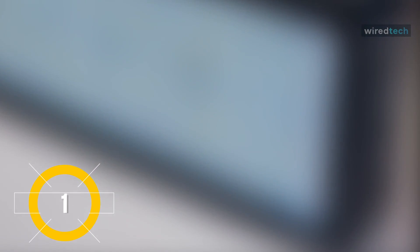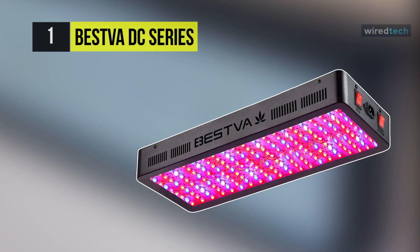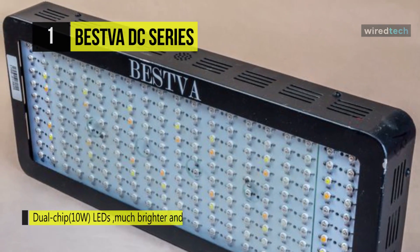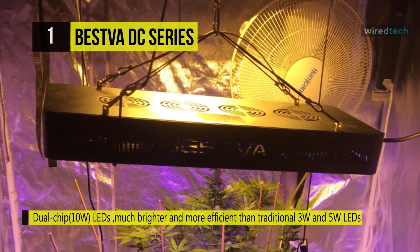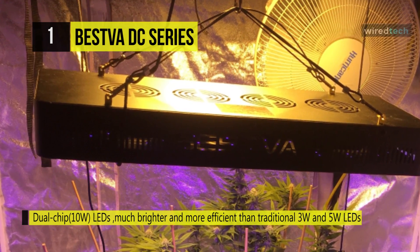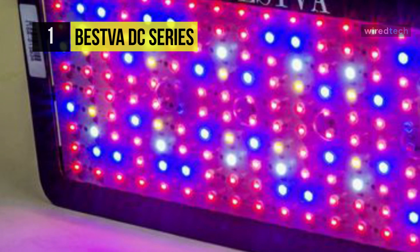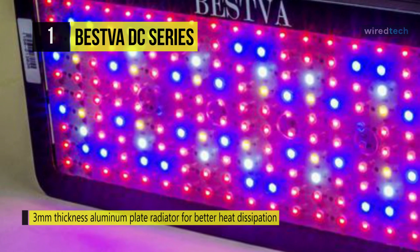Last but not least, at the top of the list, we have the BESTVA DC Series 3000W LED grow light. It uses dual-chip 10-watt LEDs, which are much brighter and more efficient than traditional 3-watt and 5-watt LEDs, and produces the highest PAR lumen output per watt. The nine different bands of LEDs make up a true full-spectrum light, which helps plants, vegetables, and indoor flowers grow through all stages, just like natural sunshine.